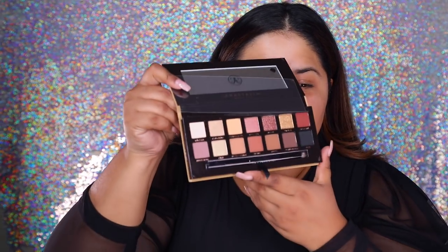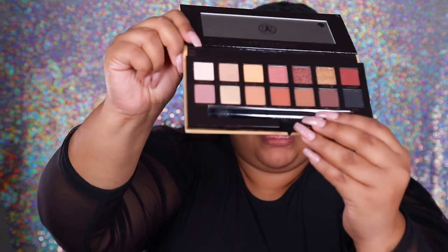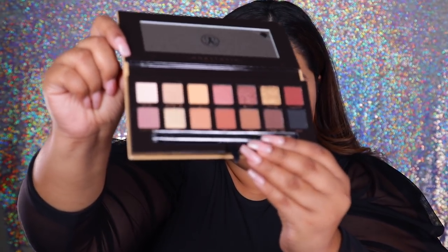Y'all got to see it. It's so beautiful. Close up. Don't scratch it. Close up. Look at how beautiful that is.